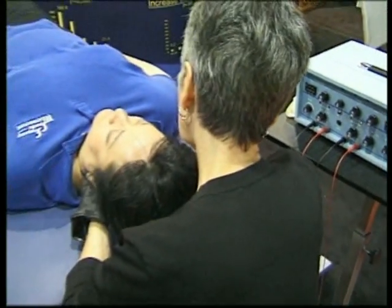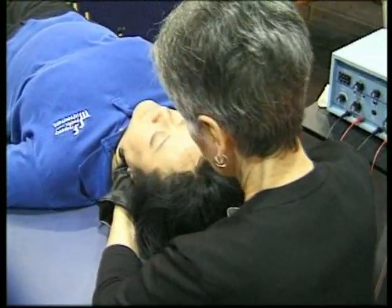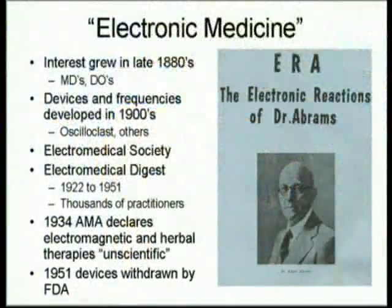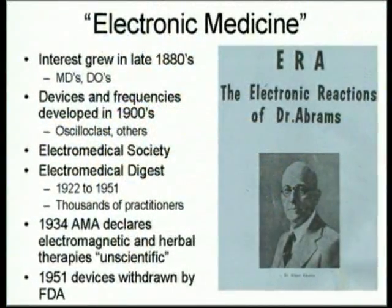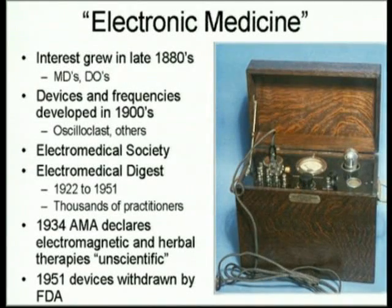It combines frequencies that are resurrected from the 1920s, which were used with an entirely different kind of equipment by MDs and osteopaths up until about 1935. I got the frequencies from an osteopath who bought a practice in Canada in 1946 that came with a machine built in 1922.